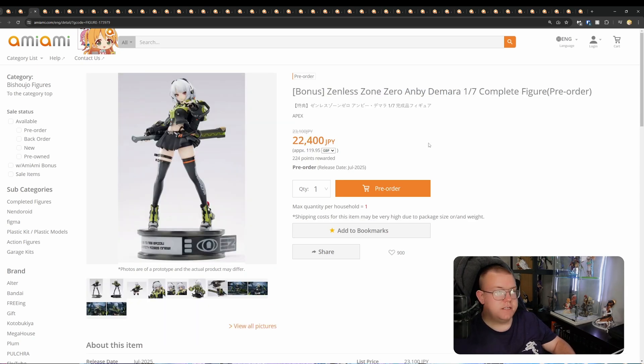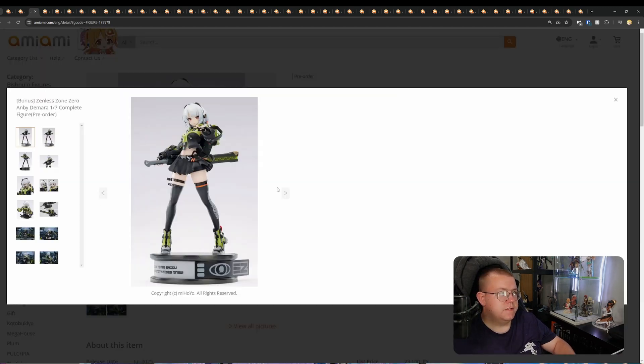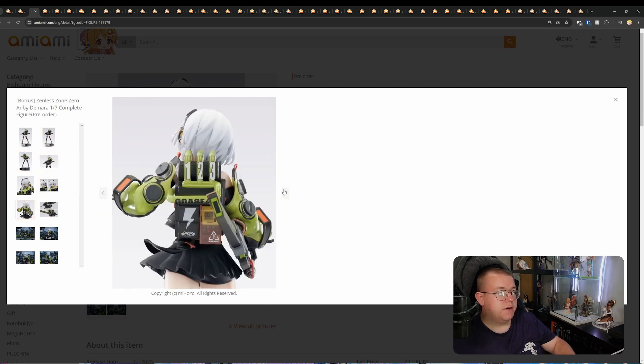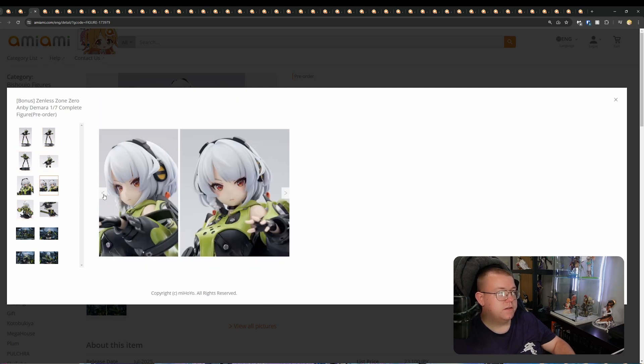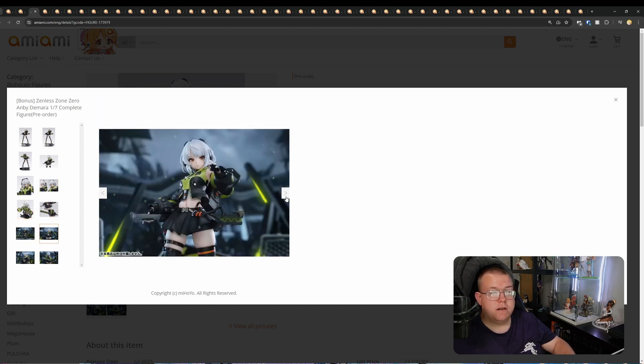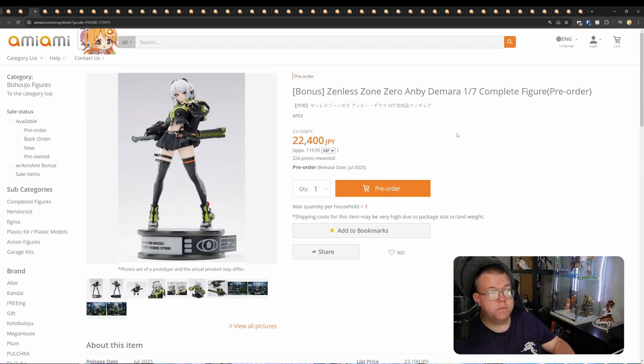Zenless Zone Zero, Anby Demara, 1/7th by Apex. 22,000 yen, July 2025. Pretty nice-looking figure, not on a standard base. Looks like she comes with no extra face plate in this one, but the overall design I like quite a lot. Not familiar with this IP though — maybe it's some sort of gacha game.